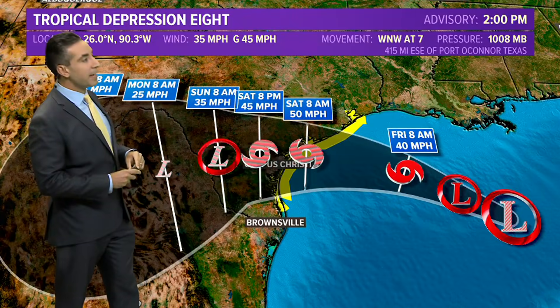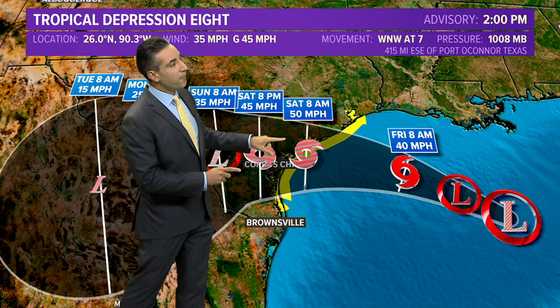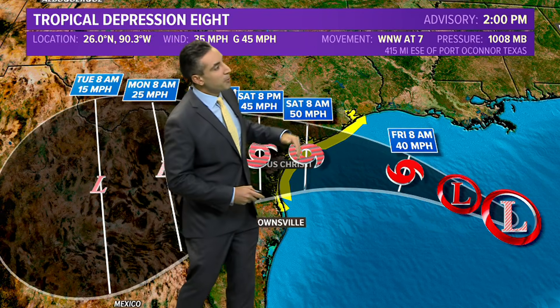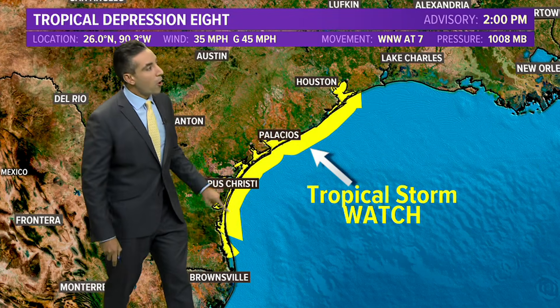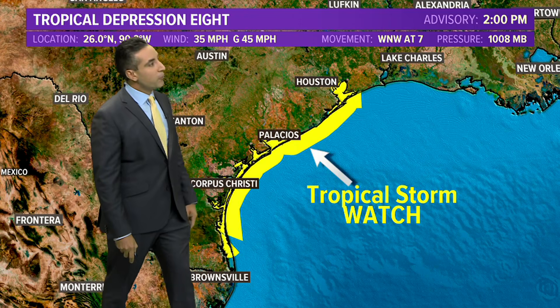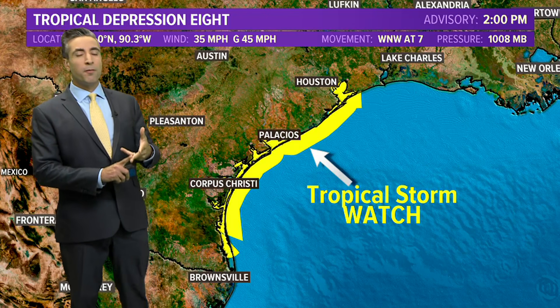Here's the updated forecast track from the Hurricane Center at two o'clock. It expects the system to strengthen into a tropical storm as early as tomorrow morning's 8 a.m. advisory, potentially making landfall around Corpus Christi, Texas by Saturday morning with peak winds around 50 miles per hour. Tropical storm watches are posted all along the Texas coastline from just north of Brownsville through Houston. It's a little too early to forecast storm surge, but the worst of it will likely be on the right side of the storm where there's continuous onshore flow.